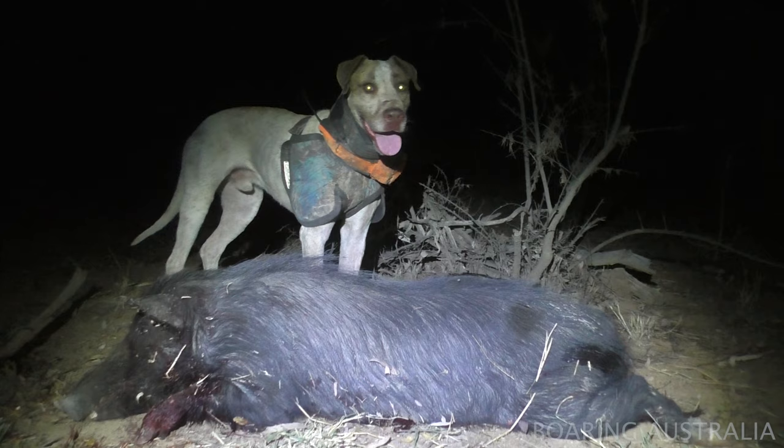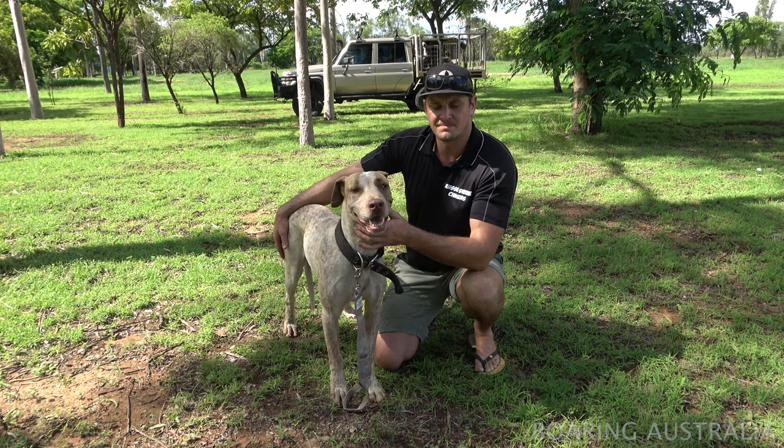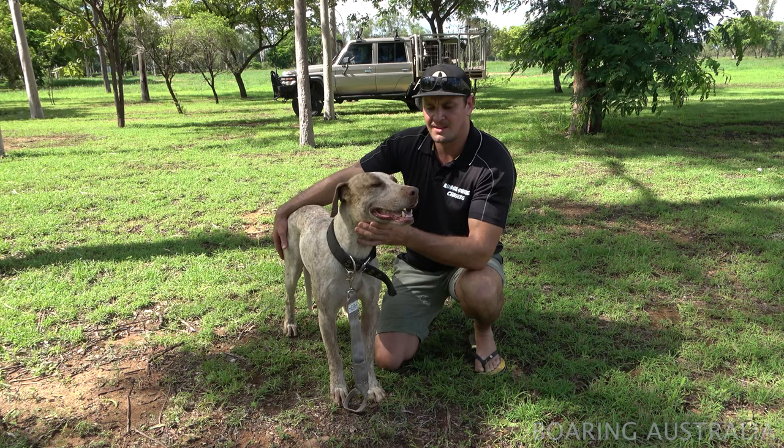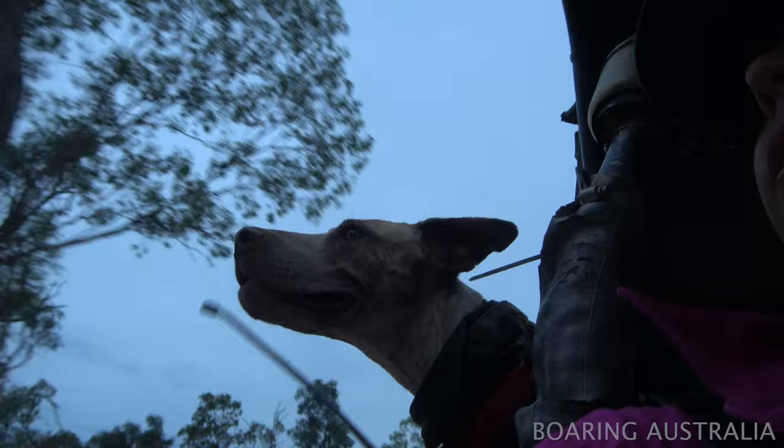I think he'll be a really good dog. Keith is a proper, legit bull arab — bull terrier, German short-haired pointer, cross greyhound. Brendan Minns has been breeding them for 13 years and he's got a really good line of dogs happening. So if anyone's interested, hit him up.